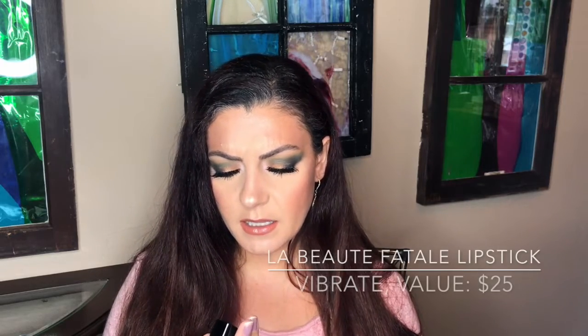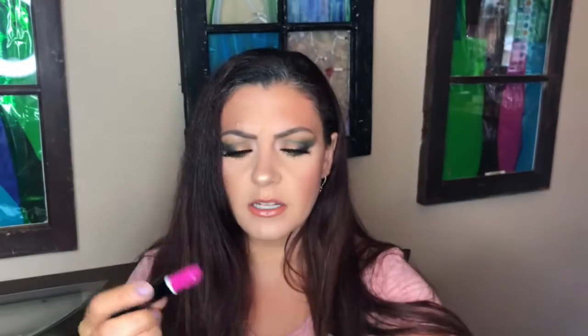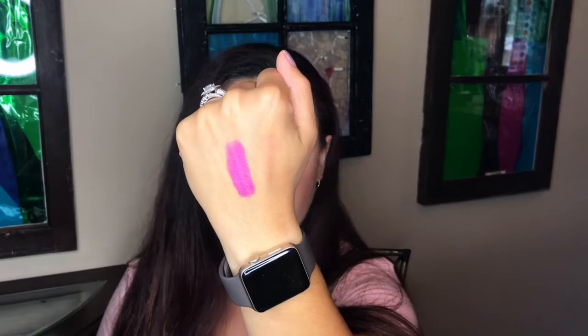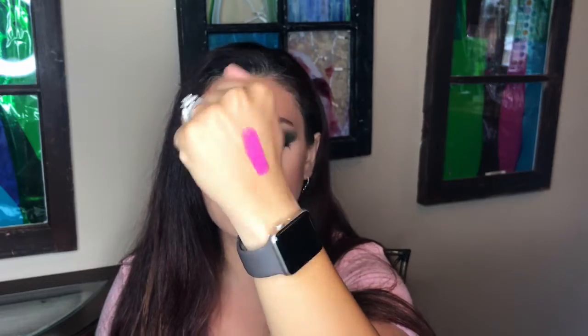The first item I'm pulling out is from La Beauté Fatale — hopefully I said that right. This looks like a full-size lipstick. The color is called Vibrates. Wow, that is a full-size lipstick. Let me swatch that real quick — this is a very bright, very summery color. We'll see how it looks on my skin tone; hopefully I'll be able to wear it.